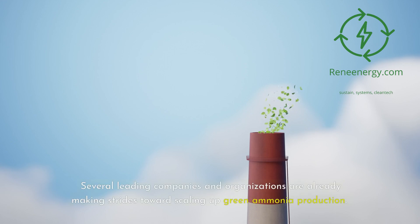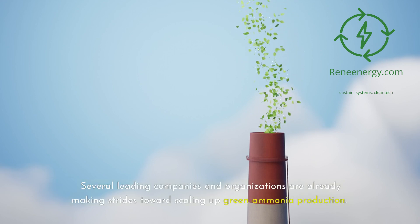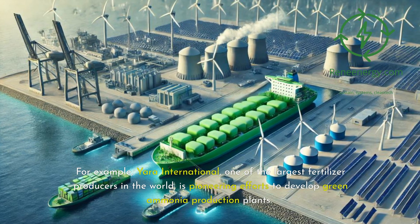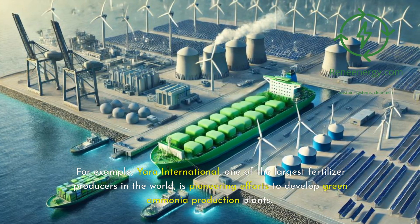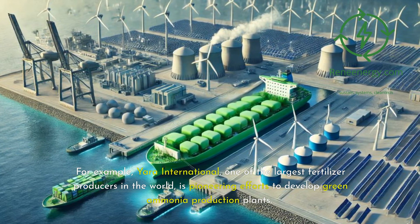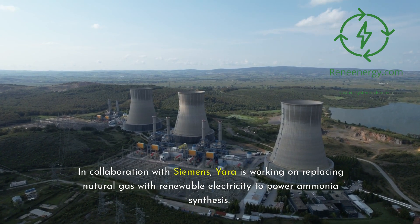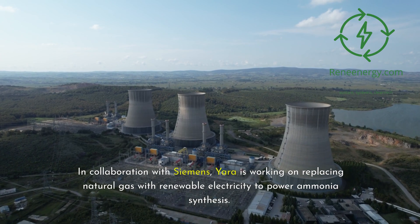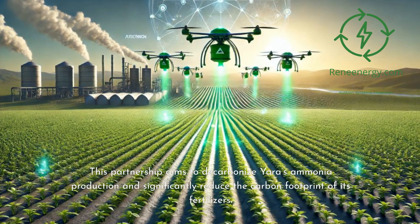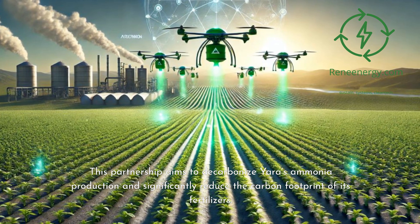Several leading companies and organizations are already making strides toward scaling up green ammonia production. For example, YARA International, one of the largest fertilizer producers in the world, is pioneering efforts to develop green ammonia production plants. In collaboration with Siemens, YARA is working on replacing natural gas with renewable electricity to power ammonia synthesis. This partnership aims to decarbonize YARA's ammonia production and significantly reduce the carbon footprint of its fertilizers.